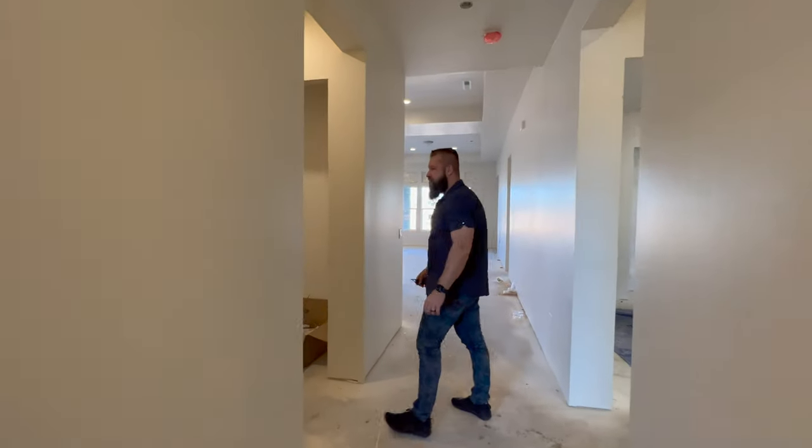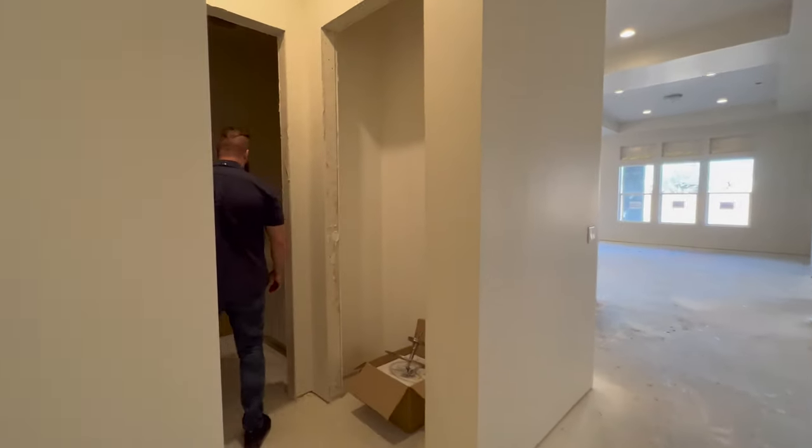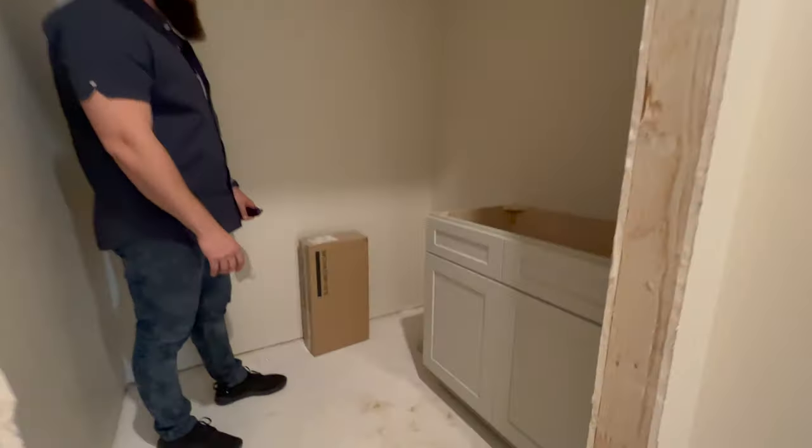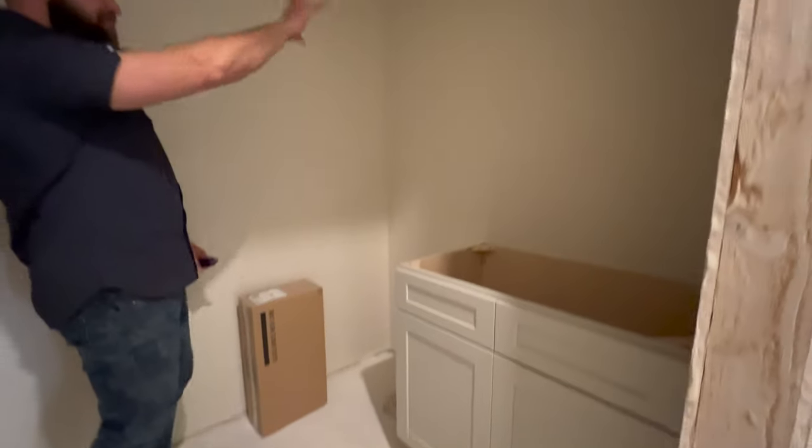Let's take a look at this hallway — some of the light fixtures are still missing. The vanities are in the powder room, but we don't have very much light in here because it'll be just a vanity light.